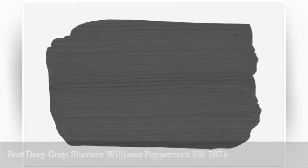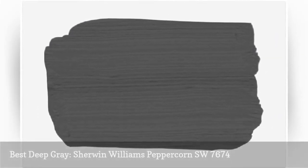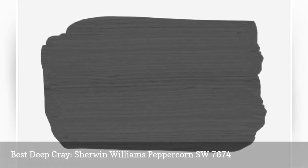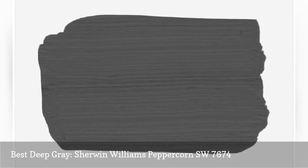Looking for a swoon-worthy gray? Thanks to a healthy dose of cool blue undertones, Peppercorn by Sherwin-Williams has all the drama charcoal paint deserves without any of the gloomy side effects.